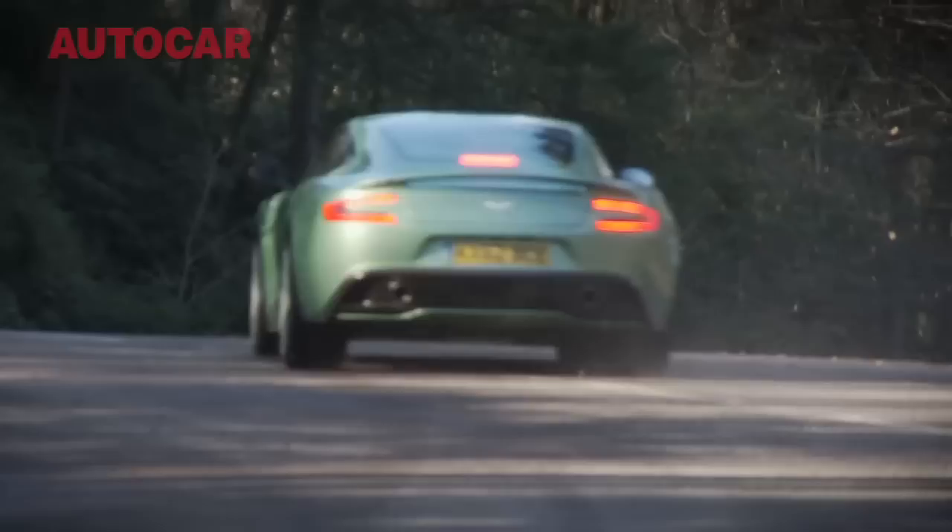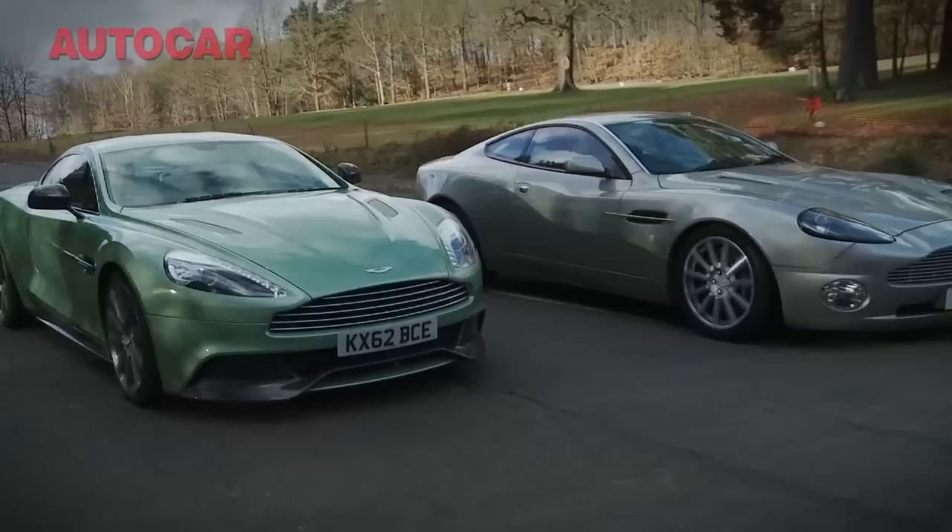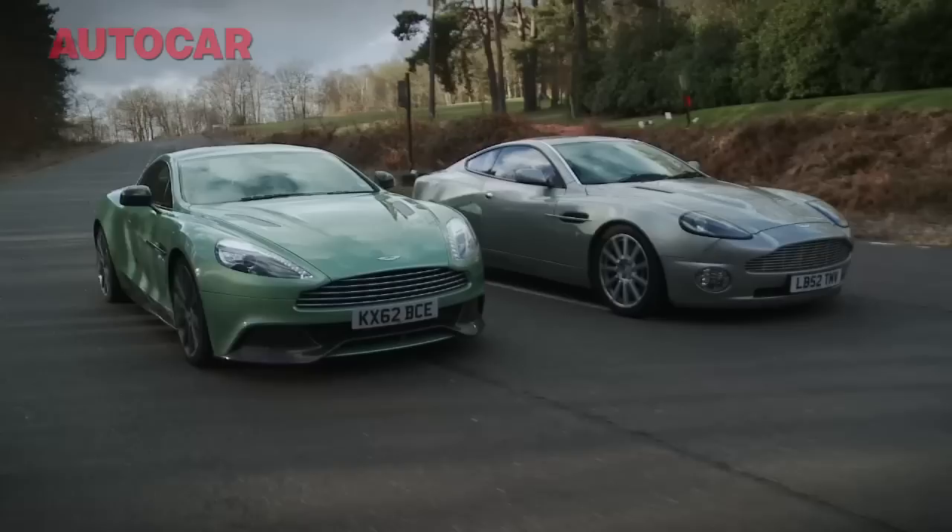Maybe the only trouble with the new Vanquish is that there is a previous Vanquish, and that car was absolutely bursting at the seams with soul and atmosphere and charm. So I guess the only way to tell if the new car lives up to that is to get the old one along as well.